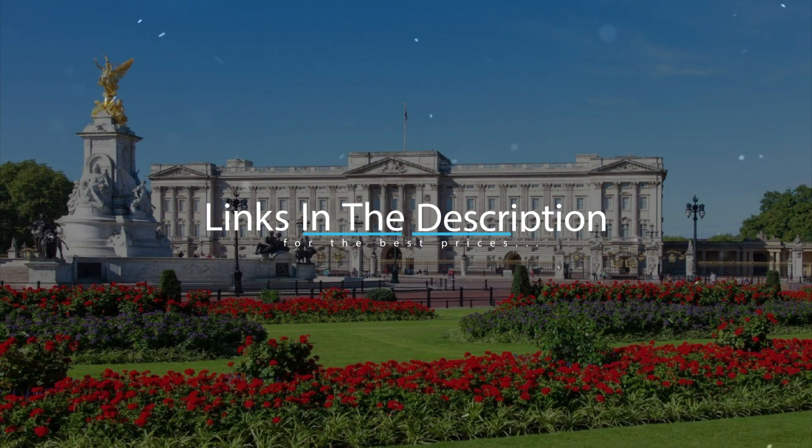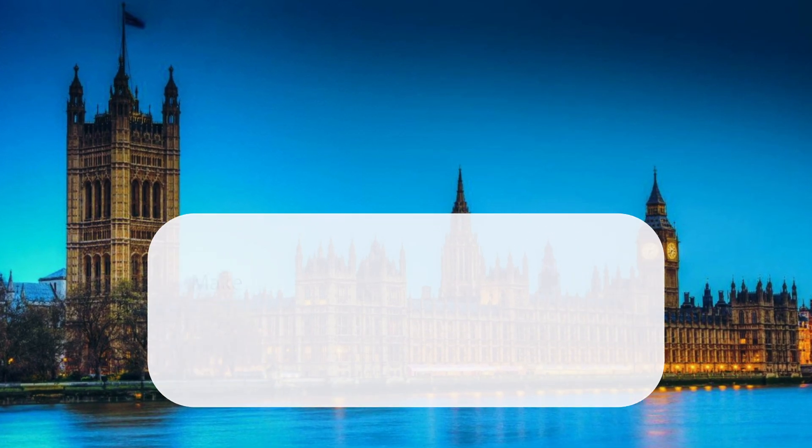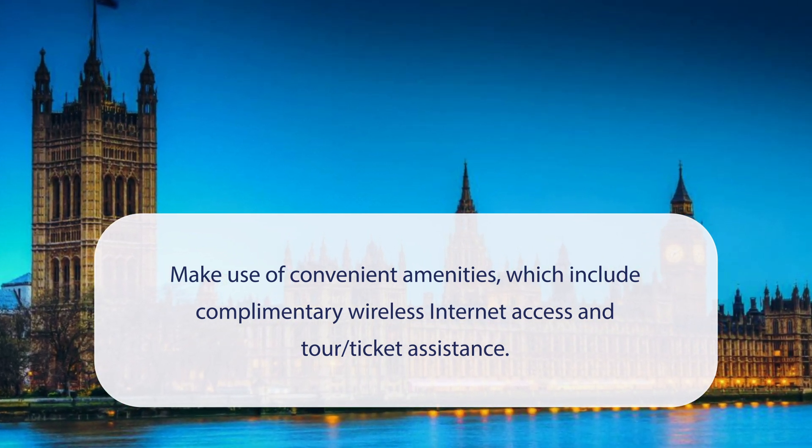For booking a stay at the most ideal price, check out the link in the description. At The Jade, you can make use of convenient amenities which include complimentary wireless internet access and tour ticket assistance.